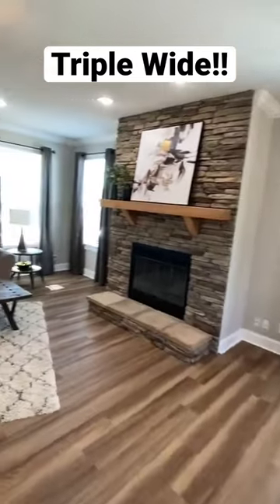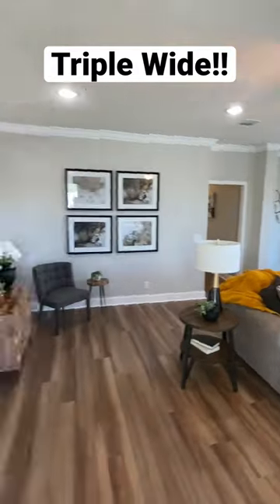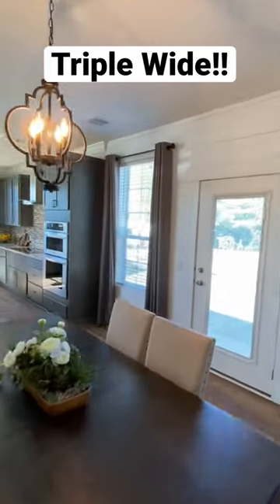When you walk in you're just like wow — that's what I was thinking as I was recording this. We've got huge nine-foot ceilings. Check out the dining area; this kitchen is phenomenal.